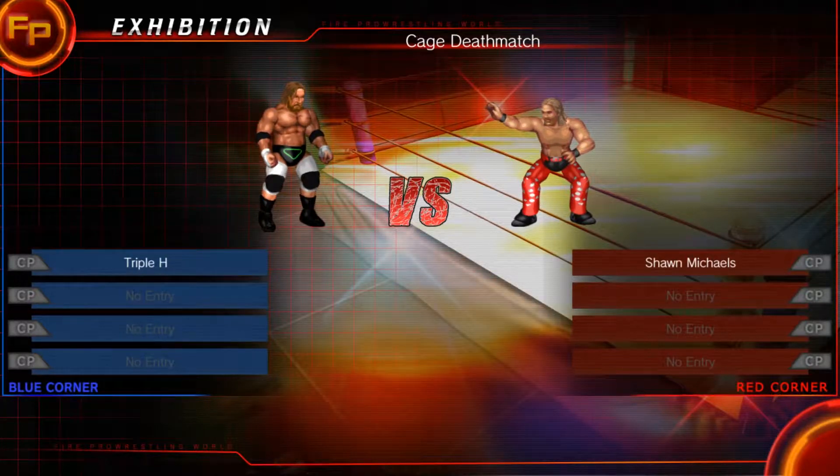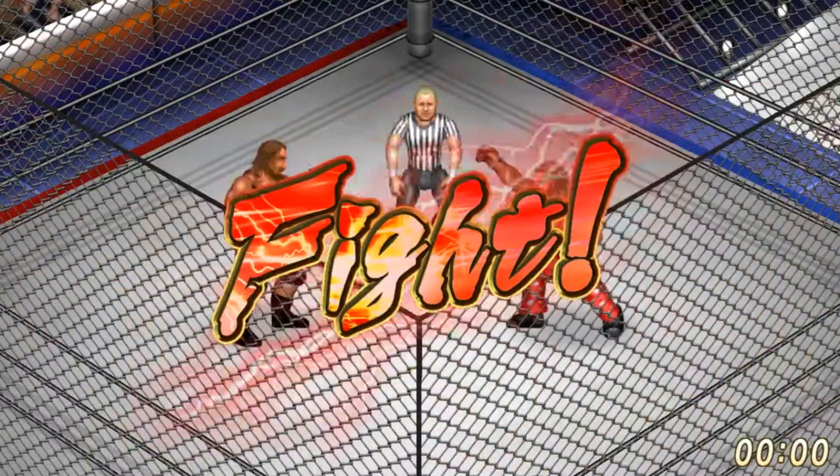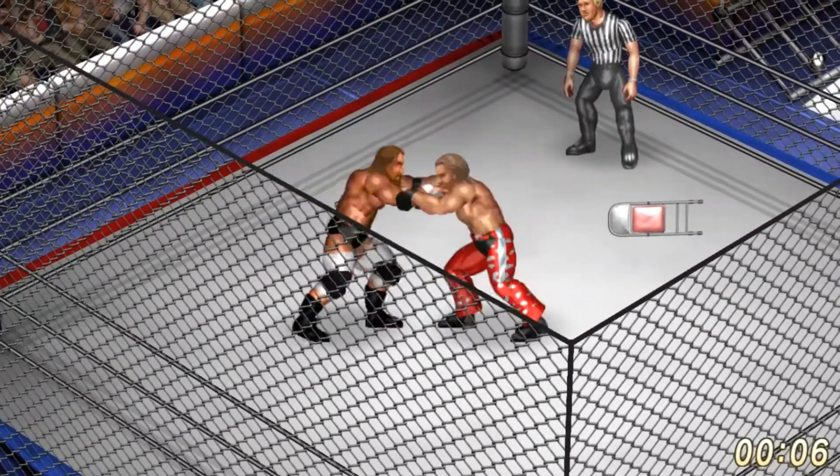Let's do it. Cage match — Shawn Michaels versus Triple H. Could be awesome. This could be terrible. Let's see which one it is.